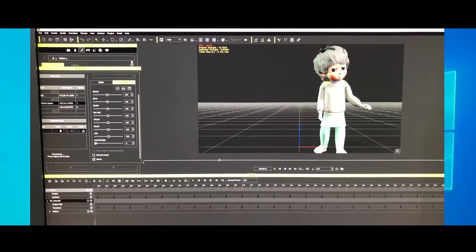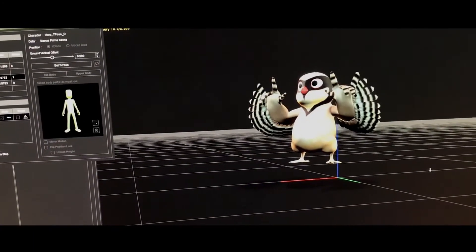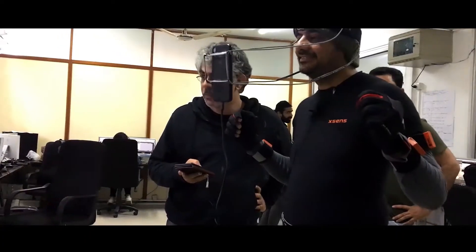Real Illusion iClone is at the center of this pipeline, seamlessly generating production quality full body animation with an extremely short turnaround time.